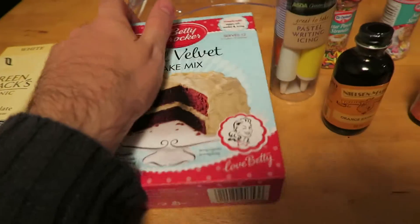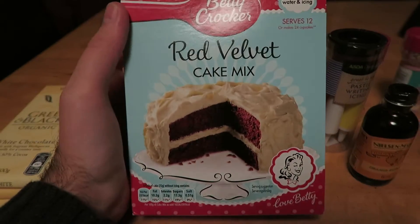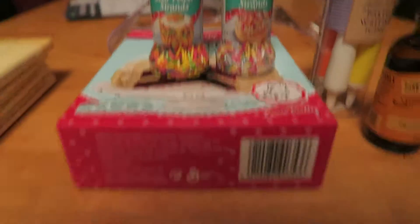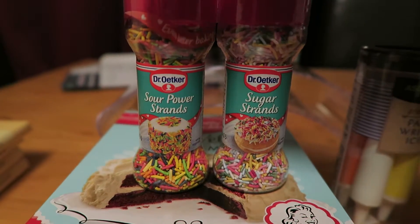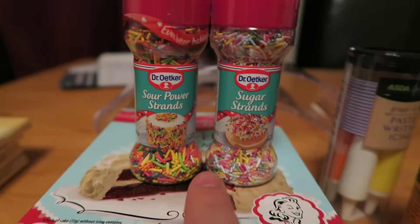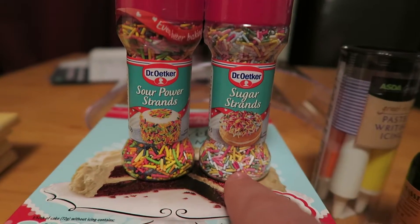The cake mix we're going to use — rather than making our own from scratch, it will be a little easier — is red velvet cake mix. Jen is a big fan of red velvet. And for the whole trick-or-treat part of it, we have sugar strands — hundreds and thousands, whatever you want to call them. We've got your regular ones and some sour ones. One will be the trick — the sour ones — and one will be the treat. And you won't know which one you're going to get.